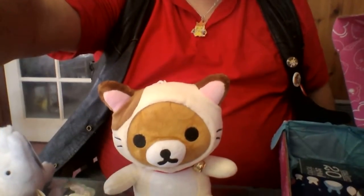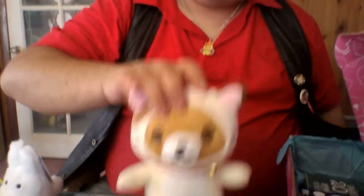And boom, just like that. Let's come back down here so you can see the little cutie.